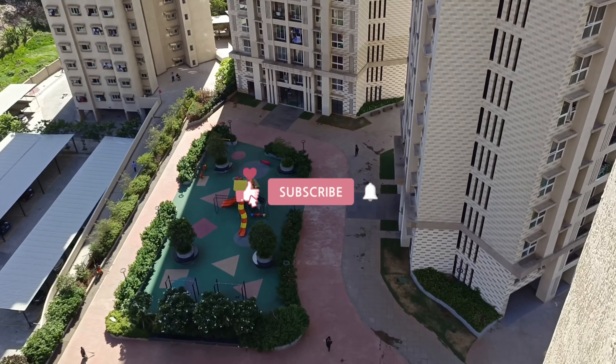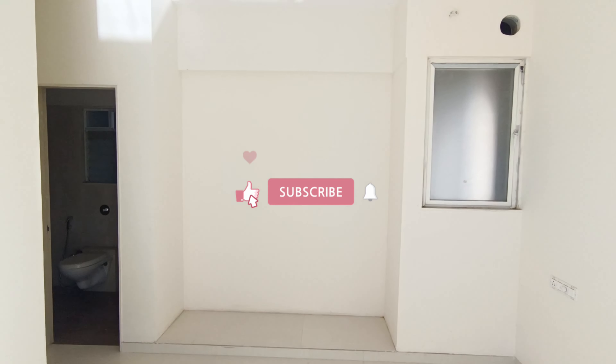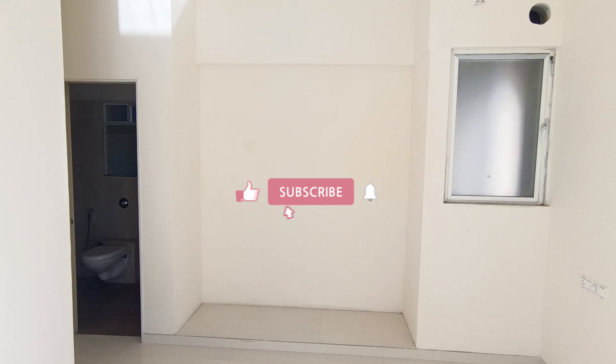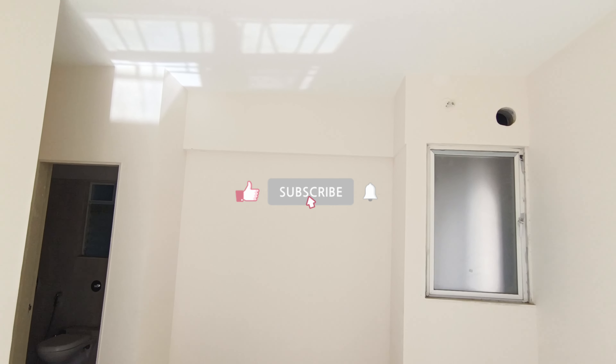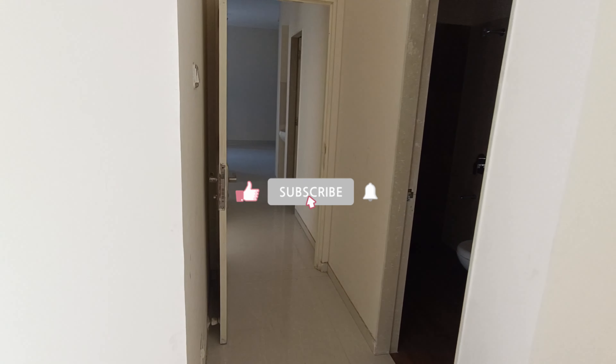If you have liked the video, please do not forget to hit the like button. If you have not subscribed to my channel yet, please do subscribe and also hit the bell icon so that you're updated with all the new videos that I keep posting.